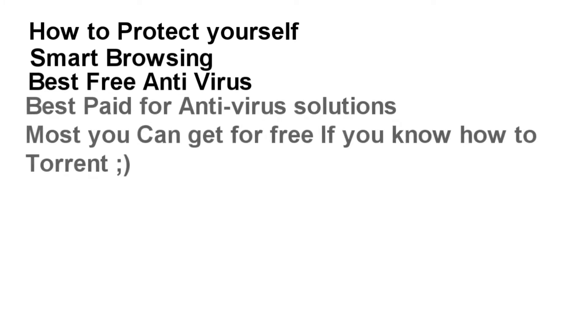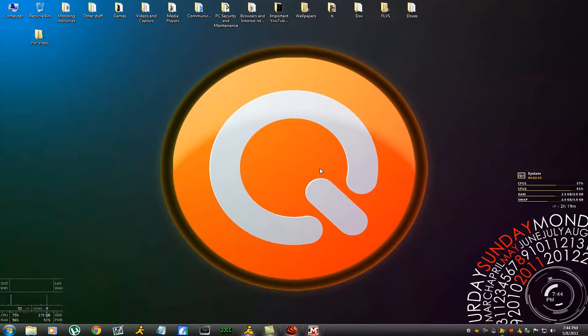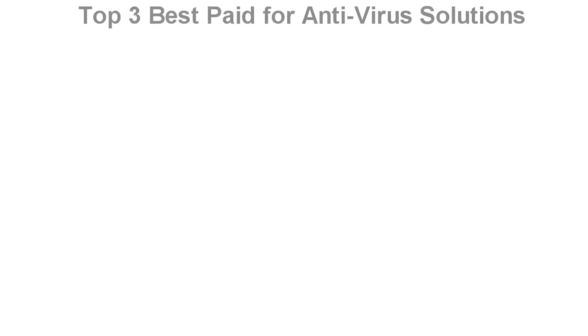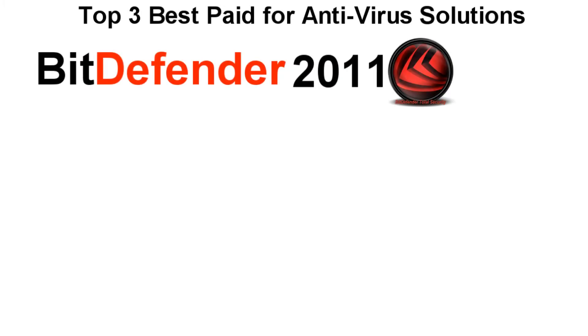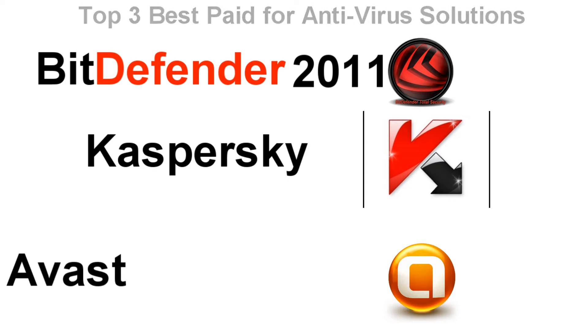Let's get right into it. First, I'm going to go over the paid antivirus options — which you can also find cracked online. First off is Bitdefender Total Security or Internet Security, next up is Kaspersky, and after that is Avast. These are very good antivirus choices.